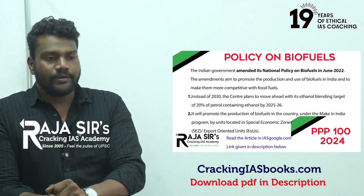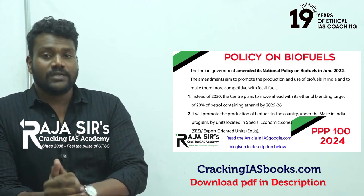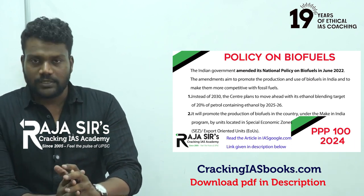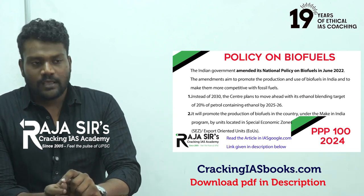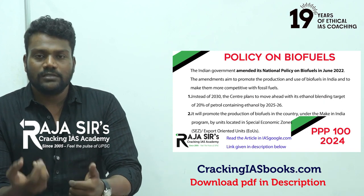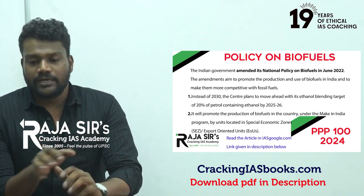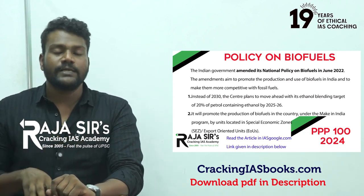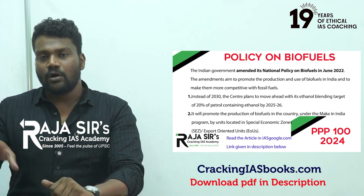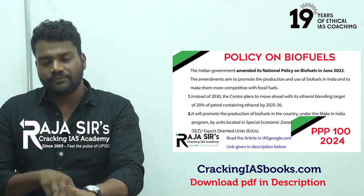Now we move to the national biofuel policy. The national biofuel policy was unveiled by the Ministry of Petroleum in 2018. But initially, almost a decade earlier around 2008 to 2009, there was a similar policy unveiled by the Ministry of New and Renewable Energy. In 2008, a major global financial crisis caused crude oil prices to spike, and India, being a net importer of crude oil, faced rising import bills. To address this, India focused on alternative fuels and unveiled the 2009 national biofuel policy. So 2018 was not the first time such a policy was introduced.